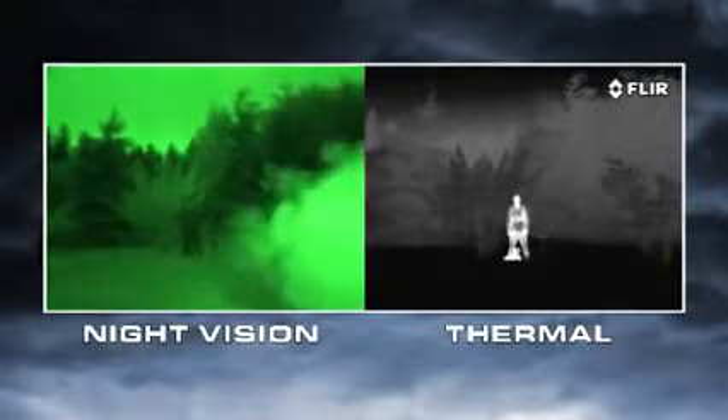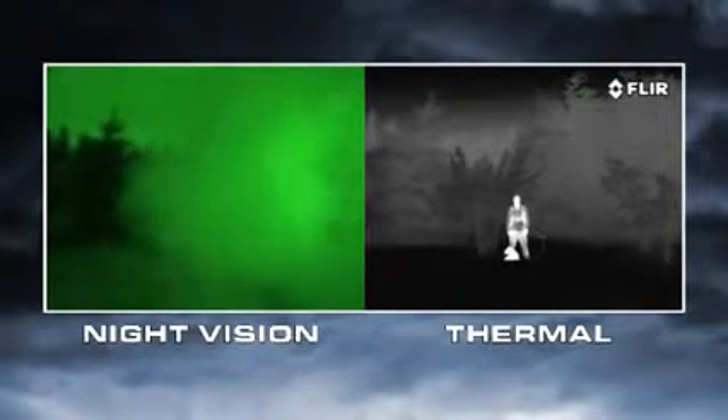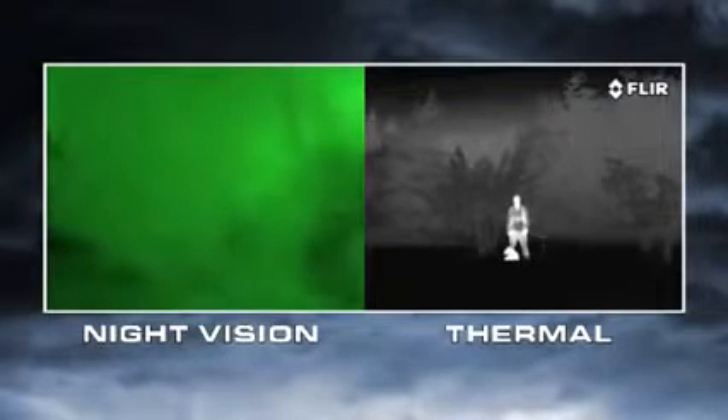Atmospheric conditions like smoke, rain, or fog reflect light, making night vision goggles and scopes even less effective. But thermal cameras see through these obscurants clearly.